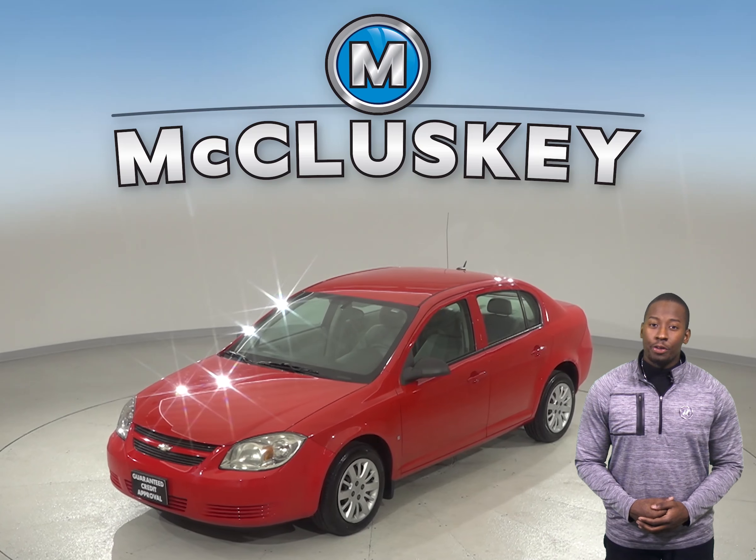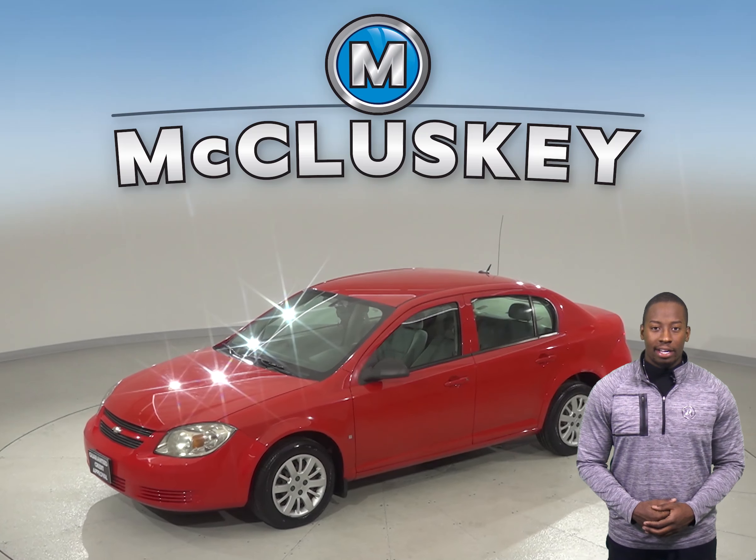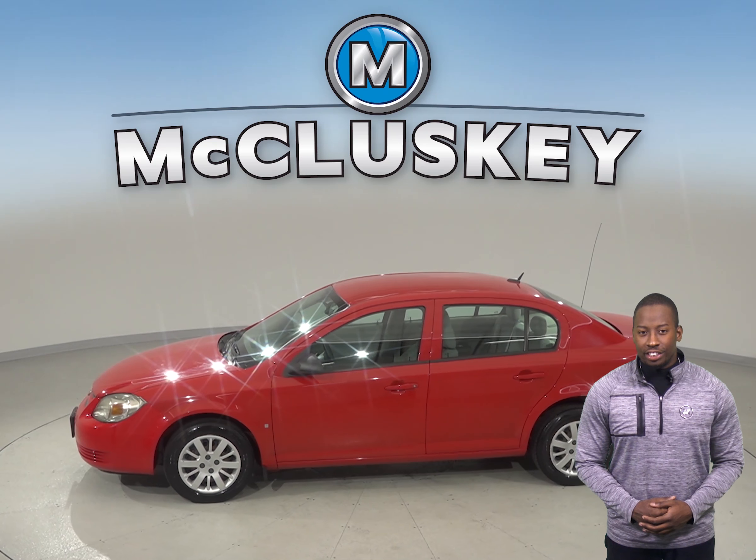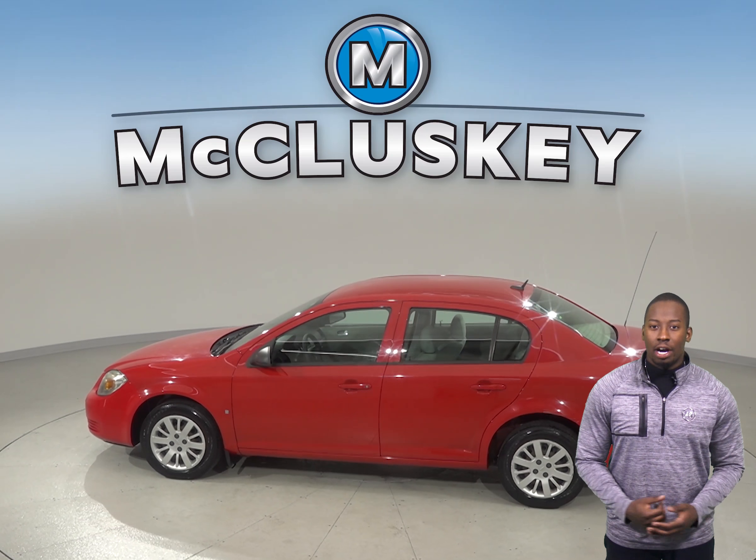It gets great gas mileage, up to 32 miles per gallon on the highway. Under the hood, there is an Ecotec 2.2L i4 engine with a 4-speed automatic transmission with overdrive.